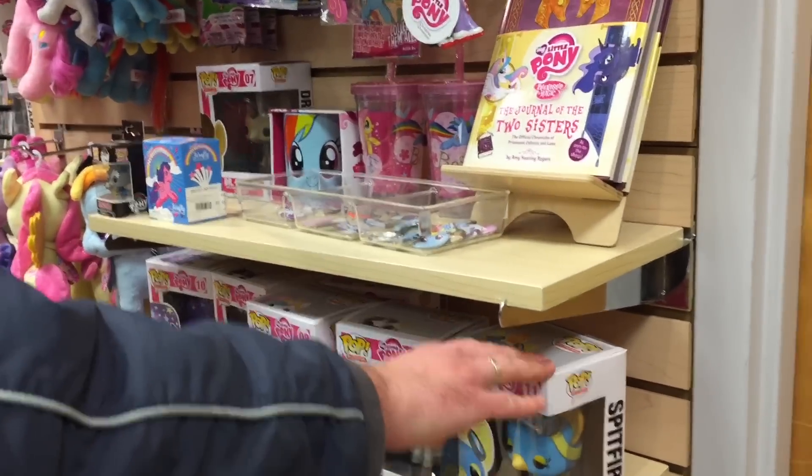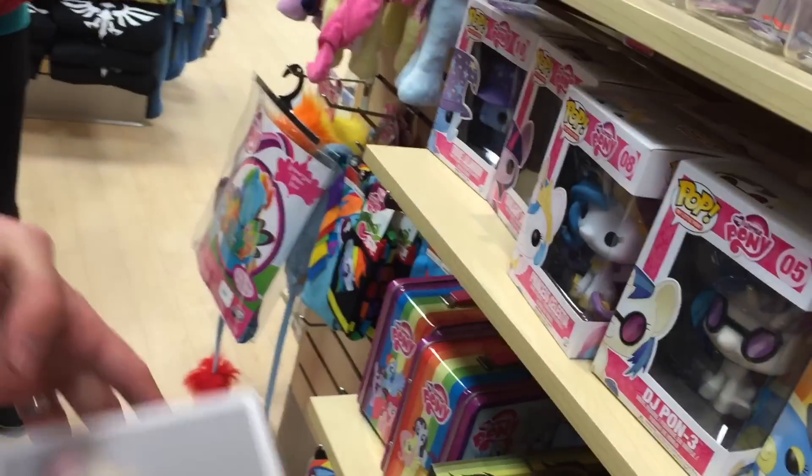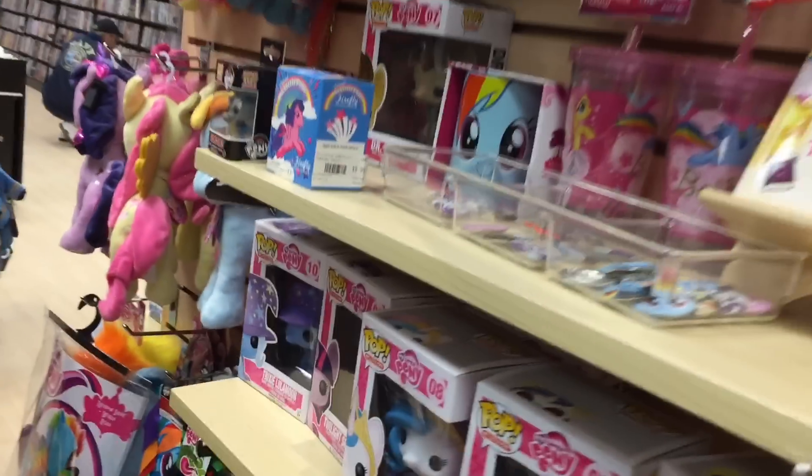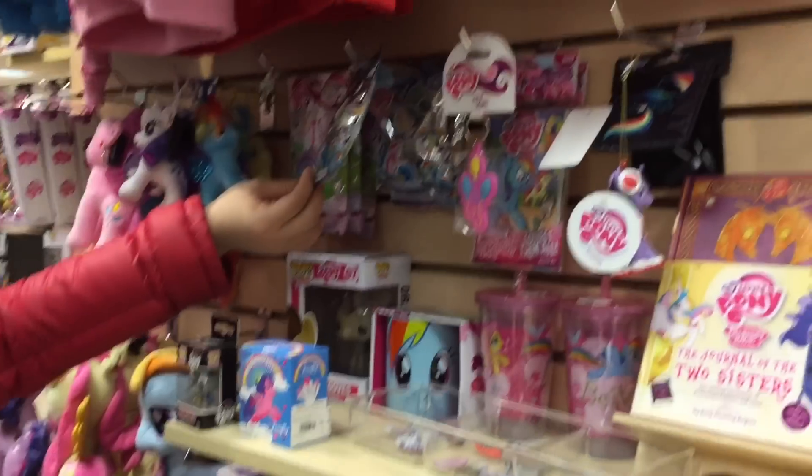And there's the other new ones — Celestia, Spitfire, and Trixie. I love that one. I got the Hot Topic version of that one but the sticker wasn't on it. My goodness, I haven't seen these for, like, ever.